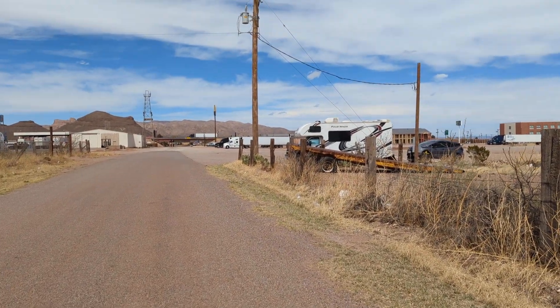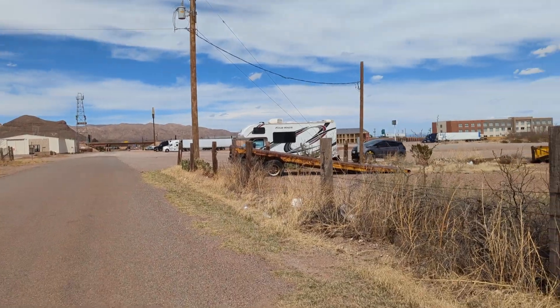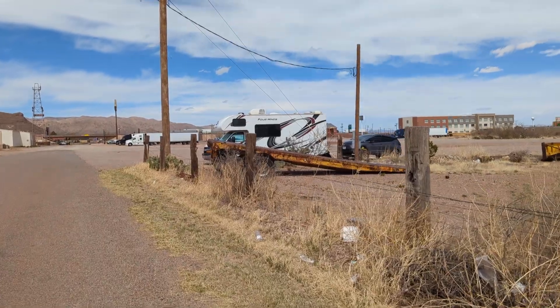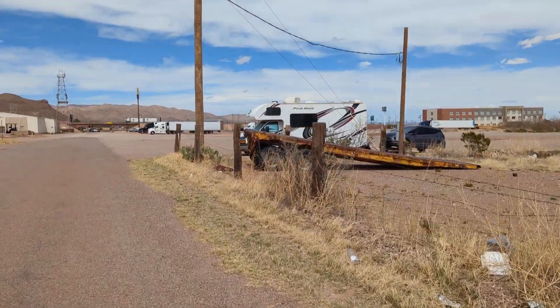Hello guys, this is Rusty from Windy Van Horn, Texas. This is my spot, isn't it lovely? I'm at the parking lot of McDonald's in Van Horn, Texas.